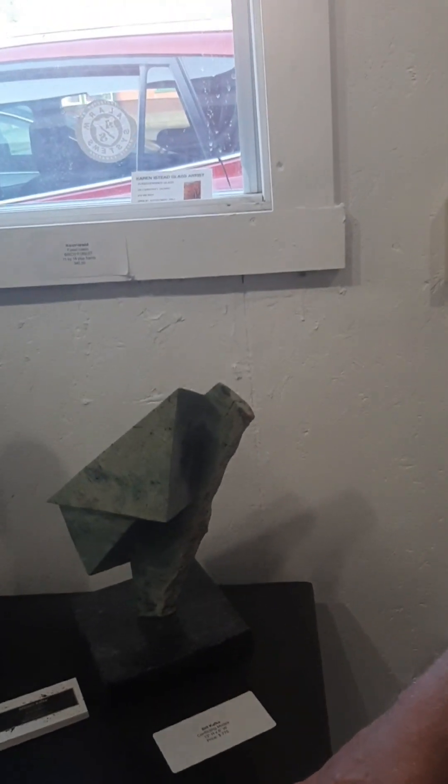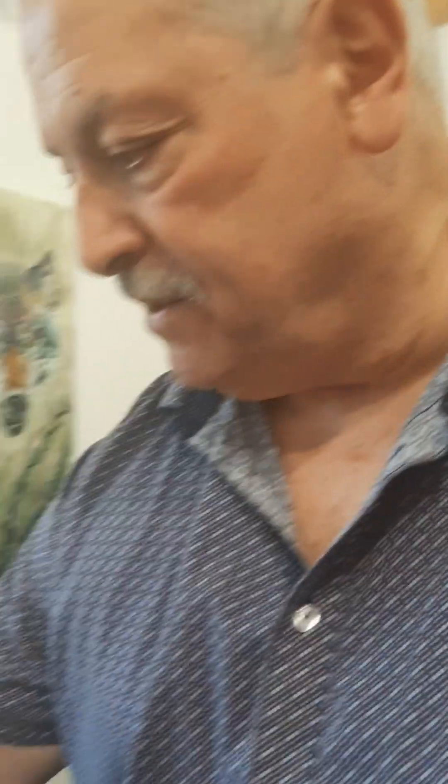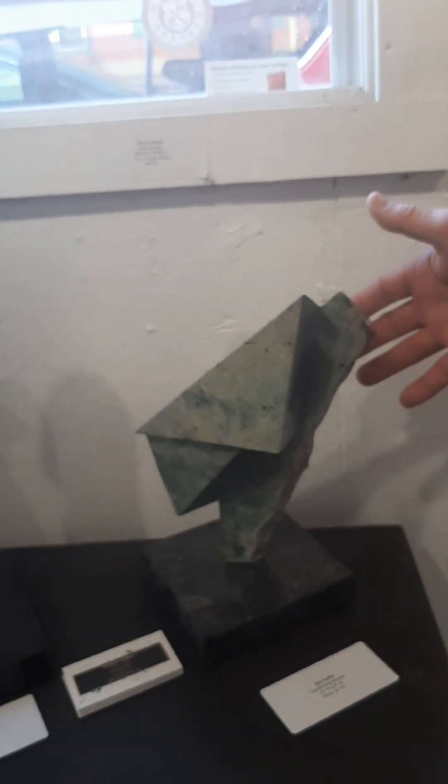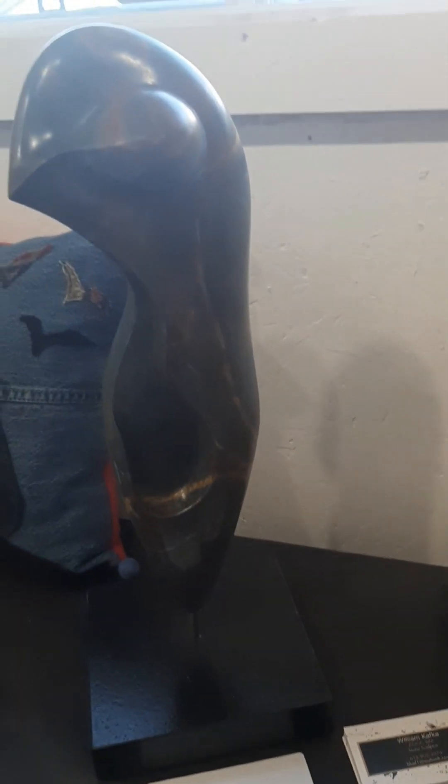You never know what you're going to end up getting until you really start looking at the stone, feeling it, trying to get some type of dialogue with it. It sounds strange, but somehow when you stare at something for any length of time, sometimes you're inspired to do something a little bit different than what you originally think. This is serpentine, and this one here is also serpentine. The rock goes around about this high — I decided to make it upright, and the curvature was already there. I thought, well, maybe I'll develop a shape and an inspiration from that shape.